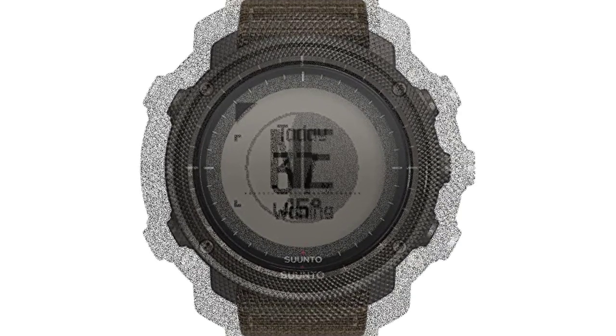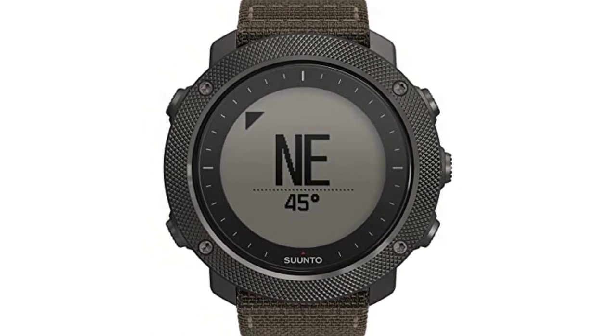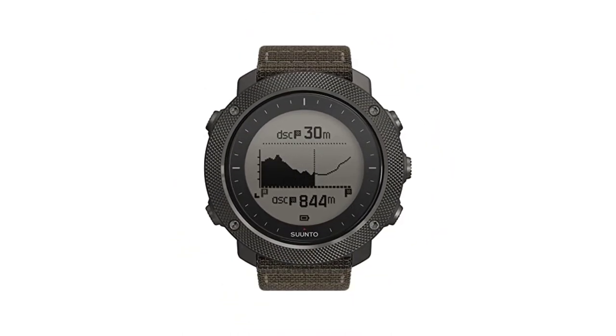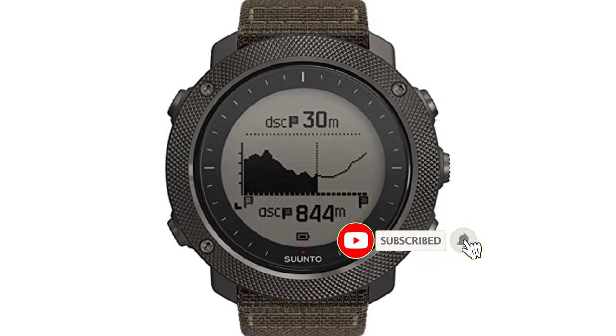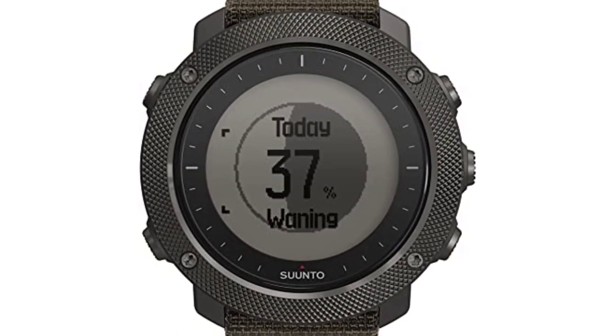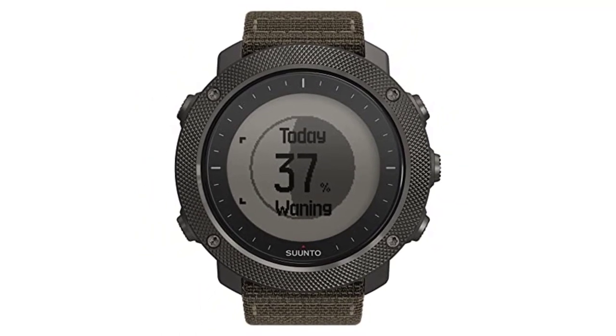The Suunto Traverse Alpha offers cutting-edge technologies useful for tactical activities and hunting, including built-in GPS. The watch supports MGRS coordinates, which are used by the NATO Armed Forces, and can rapidly display coordinates of your current location. Additionally, it enables you to create waypoints and import routes in a variety of formats, helping you navigate relative to a configured route or waypoint.